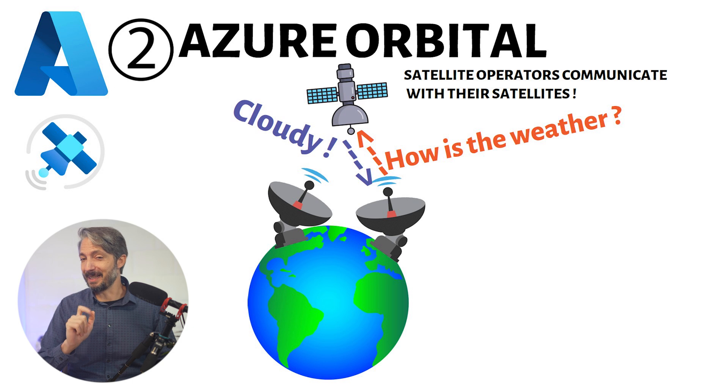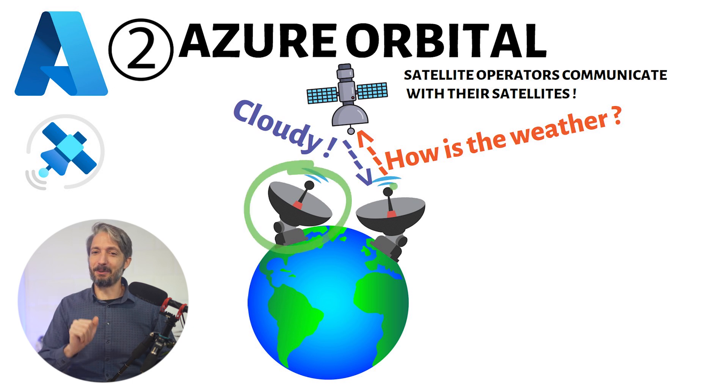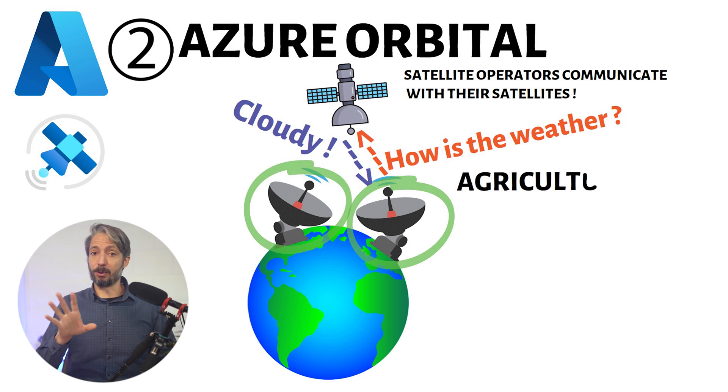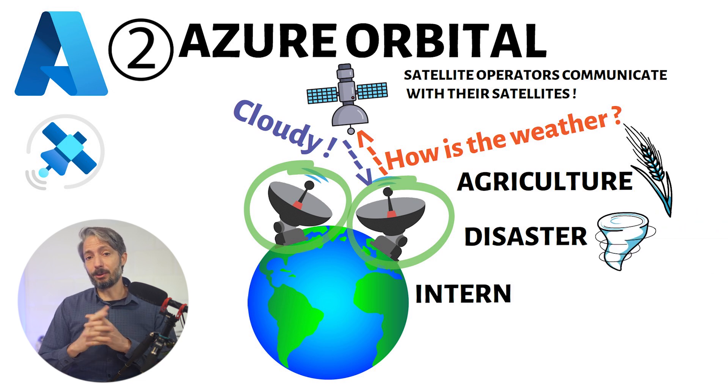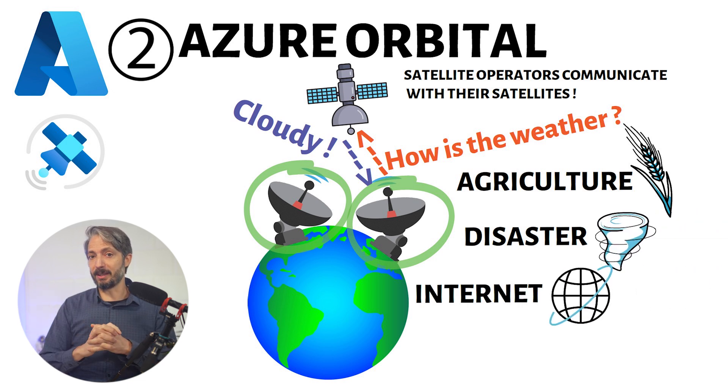You don't need to build and maintain your own ground stations. This service is especially useful for companies and organizations that rely on satellite data for their operations. It can be used in agriculture to monitor crop health, in disaster response to assess damages, or in telecommunications to provide internet connectivity in remote areas. Azure Orbital makes it easier and more cost-effective to manage satellite communications. For pricing, you pay based on the number of contacts with a satellite and how many minutes each contact lasts.